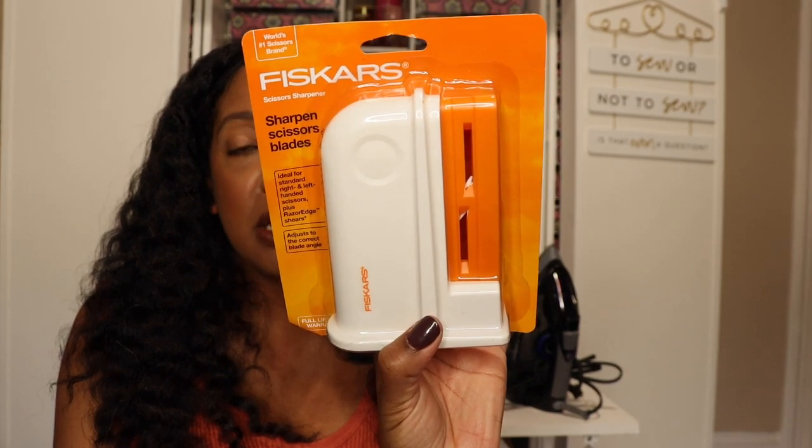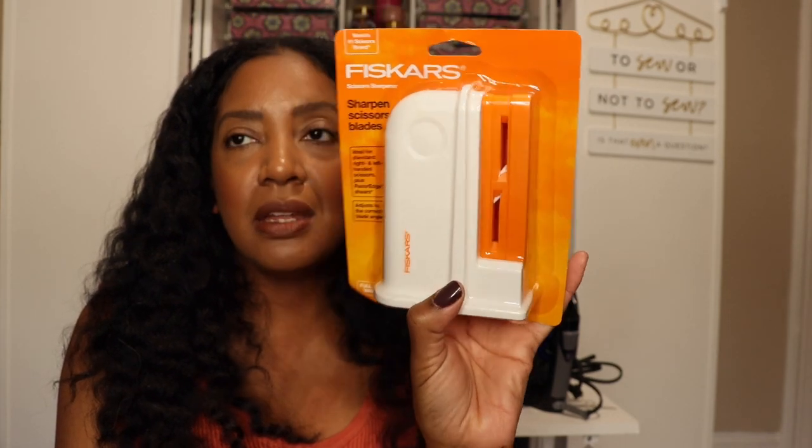Lastly, I got tired of sending my husband to the hardware store to get my scissors sharpened, because sometimes it would take a while for them to get back to me. So I saw the Fiskars scissor sharpener and I picked it up — it was like 60% off, so I paid $7 for it, which is an amazing deal. It sharpens the scissors so I don't have to send them off. I have three pairs of Fiskars scissors in my stash, all of which need to be sharpened, so I'm really hoping this works out.